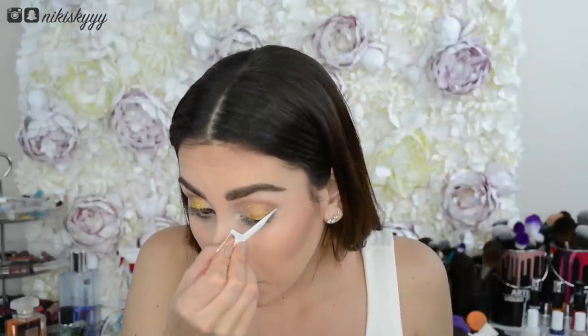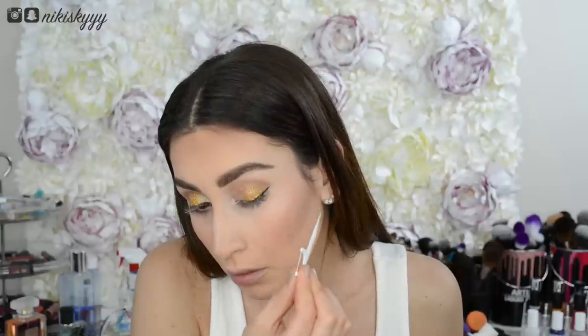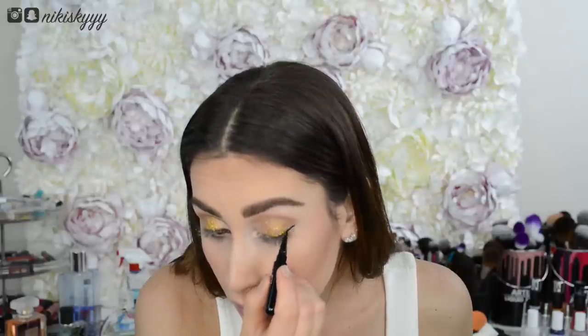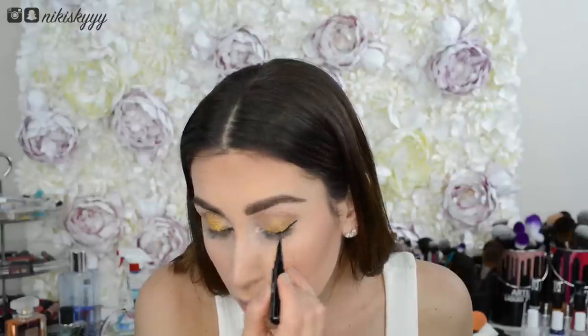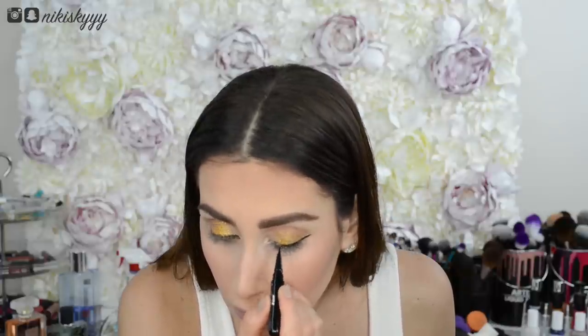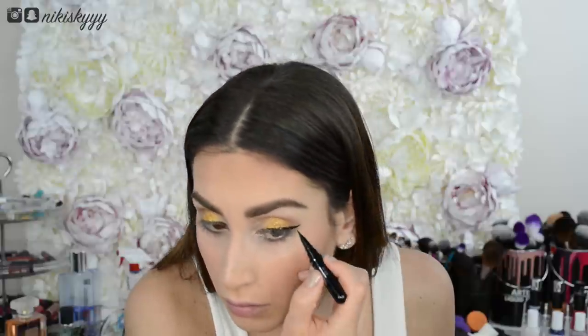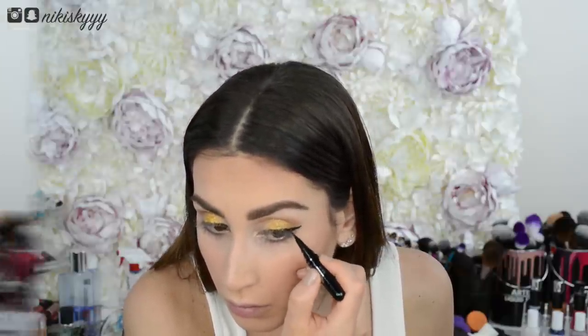I was just as skeptical about this next makeup hack as I'm sure many of you are, but it works. If you struggle to get your winged eyeliner even, try using the edge of a toothpick flosser as a stamp to guide you. This trick works way better when you don't have glitter on your eyelids, and it works best when you think of it as a guiding tool, not a miracle worker. The way I like to use it is to stamp on the outer wing and then perfect it with the tip of my liquid liner.